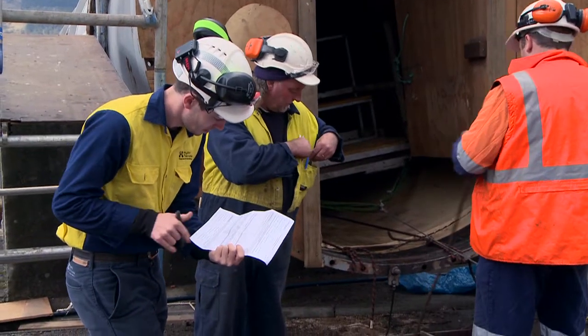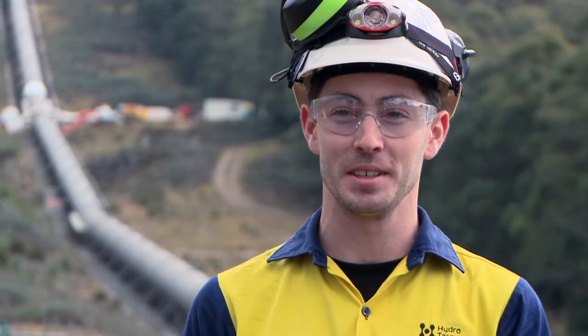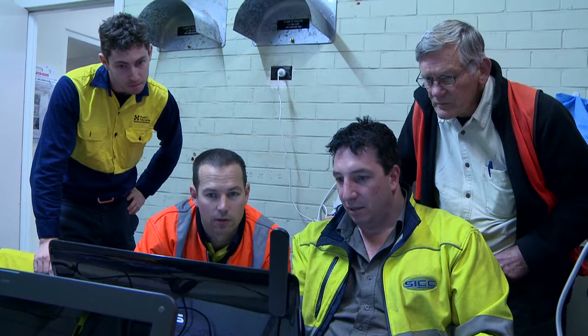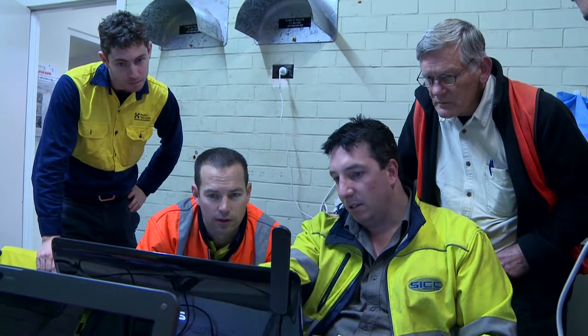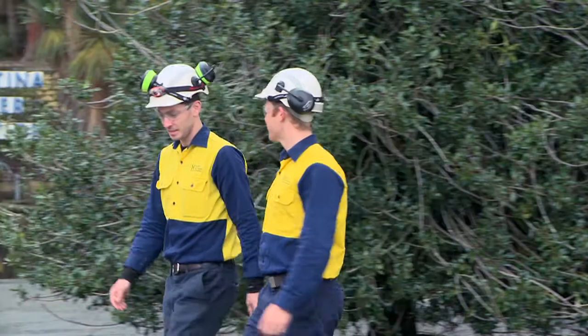For a young graduate, to sort of meet some of the challenges we've had in this project and overcome them and get to the end of the outages, as we're nearly at now, is enjoyable and also challenging. Working with Hydro really gives you the chance to demonstrate your technical skills and the things you've learned at university.